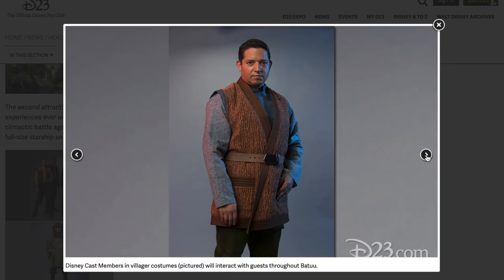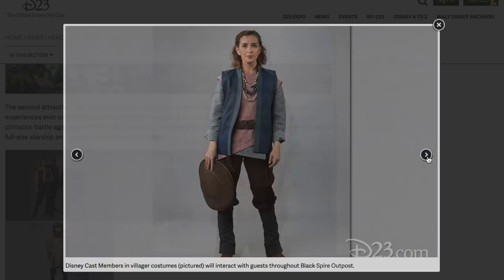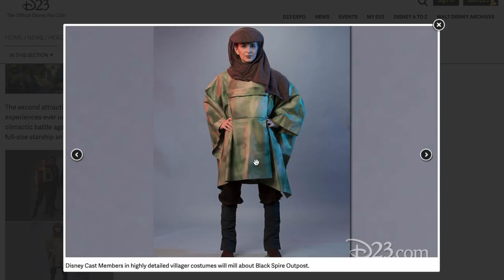Cast members in villager costumes will interact with guests throughout Batuu. He looks pretty plain but that's cool. I hope these cast members are really trained to act the part. That one could just be like a normal person — the lines from the tunic definitely make it Star Wars, but that's almost too regular. Plus, that's going to be a little hot to wear in the summer, especially in Florida. The outfits already look good overall.